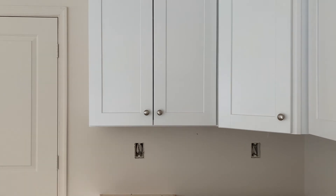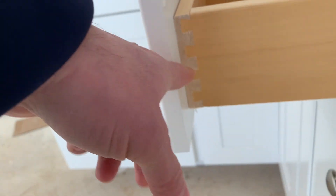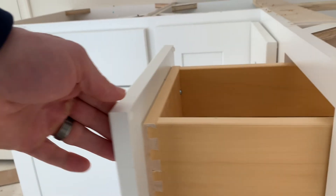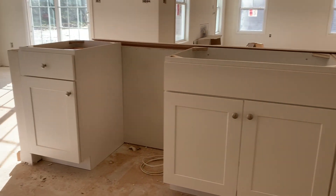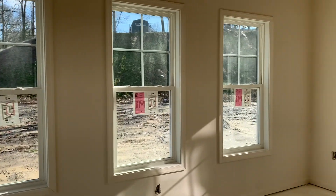I'll let you guys take a look at it in person and see what you think — it's not too bad. Dovetail — very nice. I wonder when the countertop is coming in. Show the ceiling here.